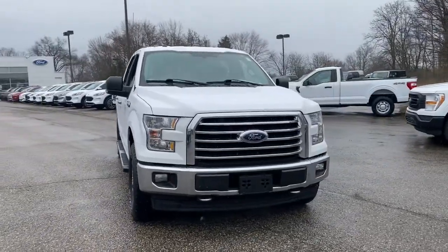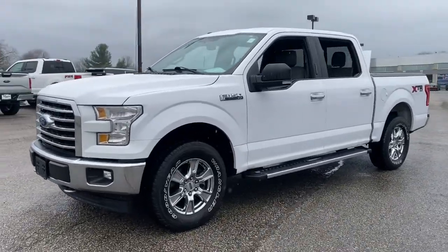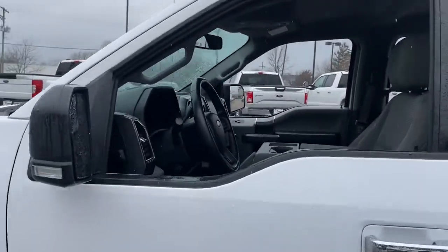Looking for your dream car? It could be the 2017 Ford F-150. This vehicle still has fewer than 80,000 miles on the clock, so it won't last long.